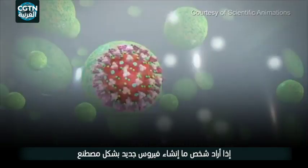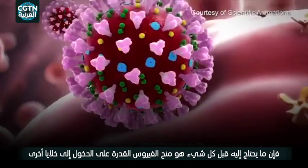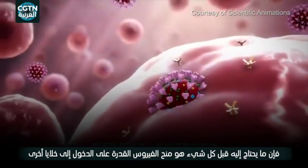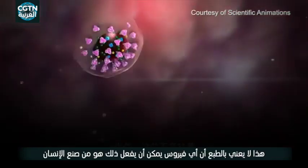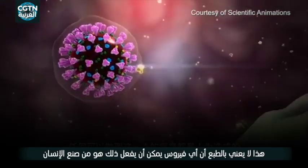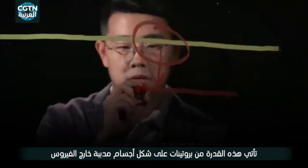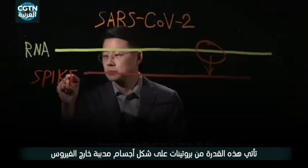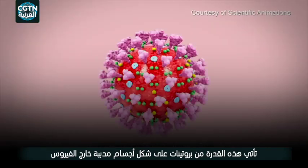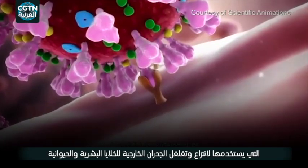If someone wants to artificially create a new virus to infect people, what they need to do above all is to give it the ability to get into other cells. That doesn't mean, of course, that any virus which can do that is manmade. In the case of the coronavirus, this ability comes from the spike protein — armatures on the outside of the virus that it uses to grab and penetrate the outer walls of human cells.